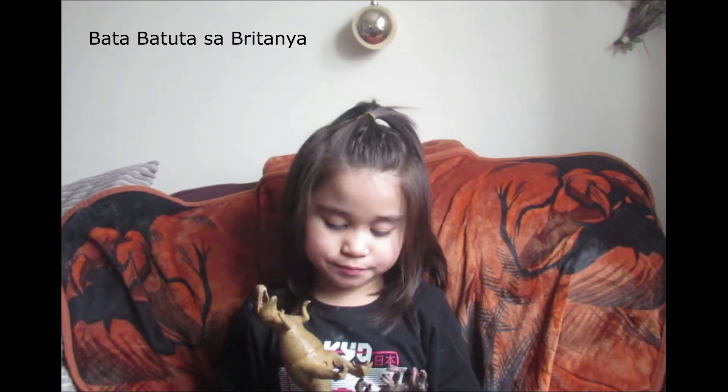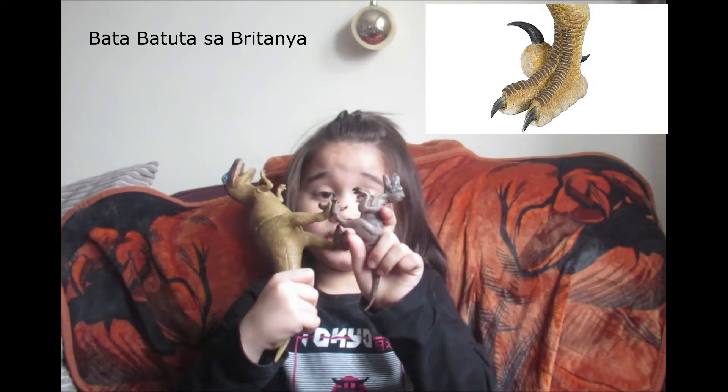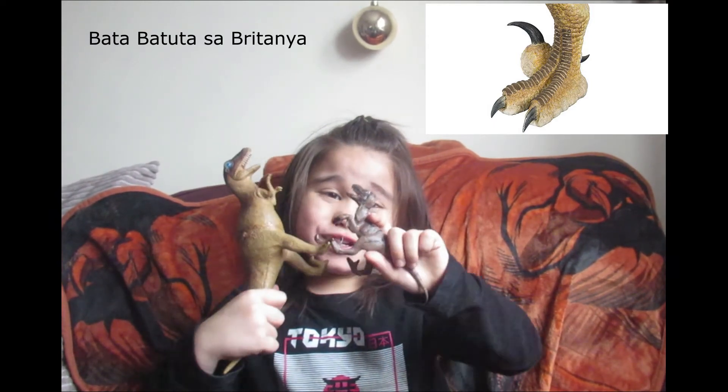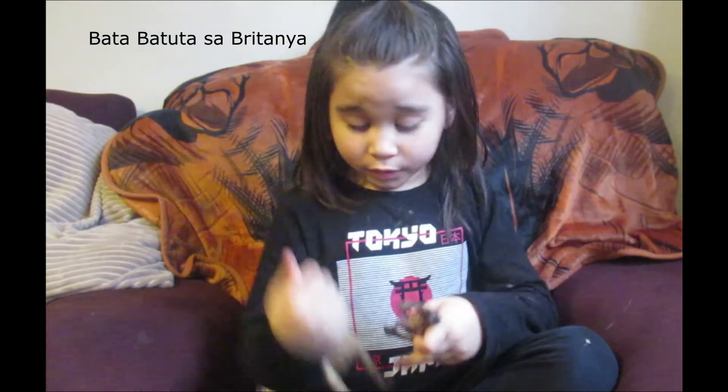And also the feet — the feet look the same but the Deinonychus's feet are bigger. Scientists have also discovered that Deinonychus had feathers.